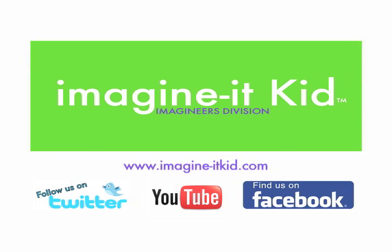Come join us. We promise you'll learn things, you'll create, and you'll have fun. Just imagine it.